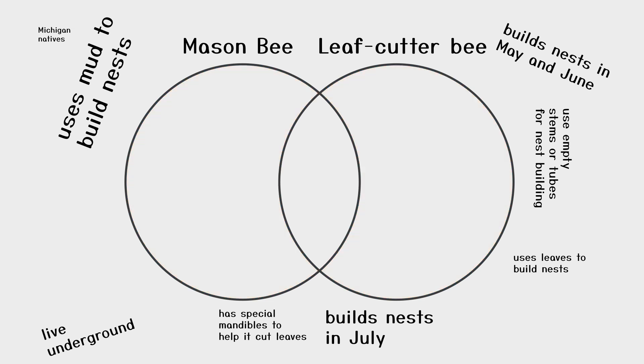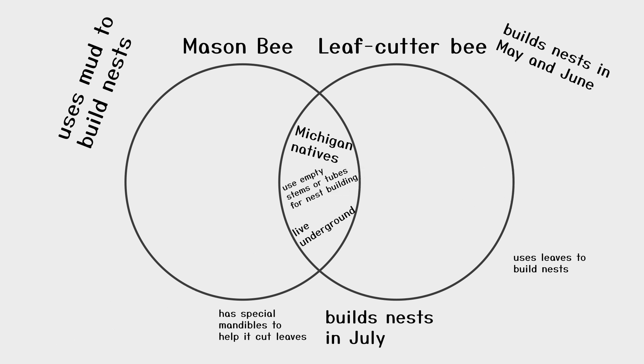So we learned that both bees are native or found naturally in Michigan. We also learned that they both live underground. Both bees use empty stems or tubes to build the nest for laying eggs and putting in some pollen for the larva to eat.